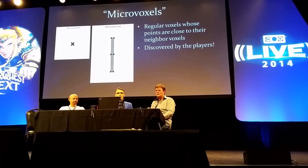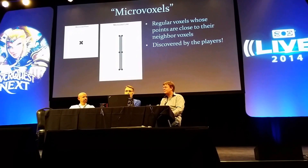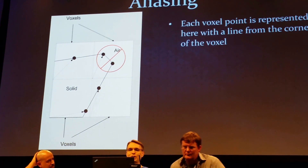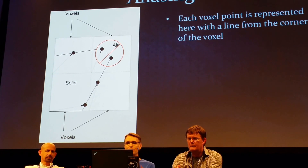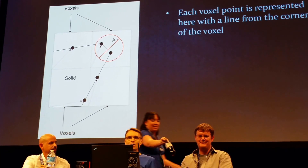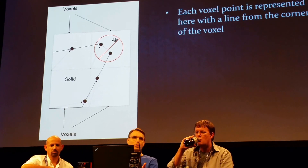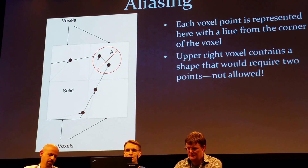One of the important issues with any vox system, and certainly in Dual Isocontouring, is the concept of aliasing. What we call aliasing is something that occurs when the shape you're trying to build — like the black outline in this drawing — can't be represented. Every single point is represented by an arrow, and you can see the black arrows coming from the corner of each voxel. The upper right voxel in this drawing has two points in it. Well, you can't do that, because the voxel can only internally store one point, so you end up with a shape you can't represent with the boxes in this case. That was a fairly limiting limitation of the system early on.